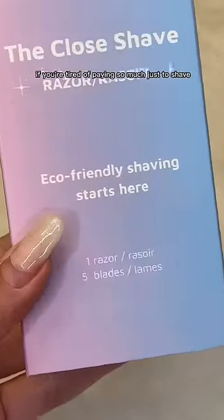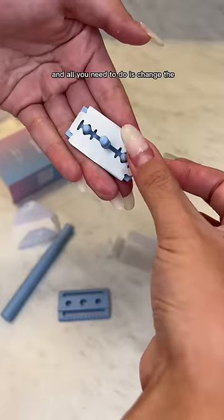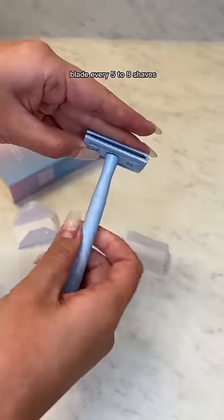If you're tired of paying so much just to shave, let me tell you about our closed shave razor. It's made from eco-friendly brass so it will last you forever, and all you need to do is change the blade every five to eight shaves.